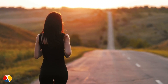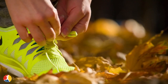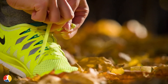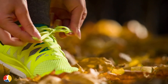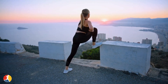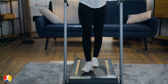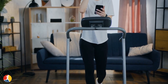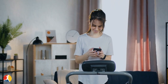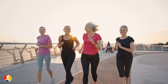Starting a running routine can be intimidating, especially if you have never run before. Here are some tips to help you get started. Invest in a good pair of running shoes with good arch support and cushioning to reduce injury risk. Start slow — begin with a 10 to 15-minute walk and gradually incorporate short runs. Use a running app like Couch to 5K, Nike Run Club, or Strava to track progress. Find a running buddy or join a local running group to stay accountable.